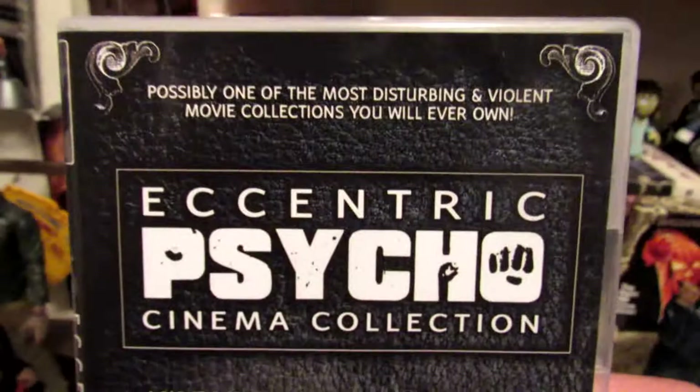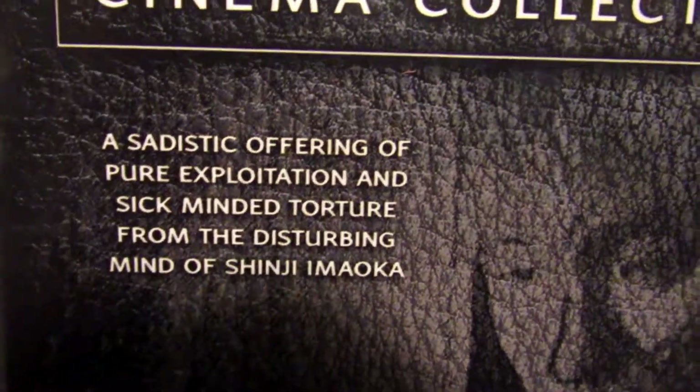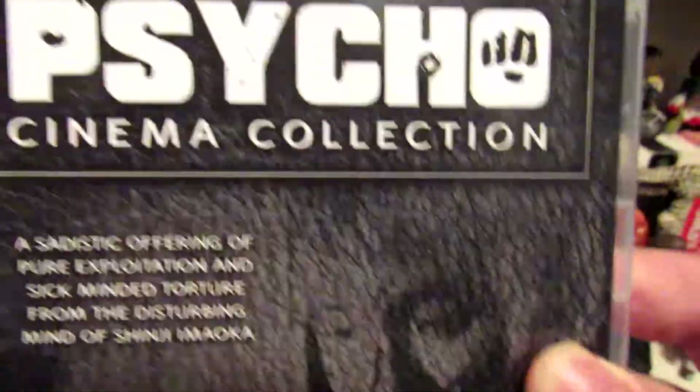Next, the Eccentric Psycho Cinema Collection. A sadistic offering of pure exploitation and sick-minded torture from the disturbing mind of Shinji Imoka. This is seven discs of goddamn brutalness.